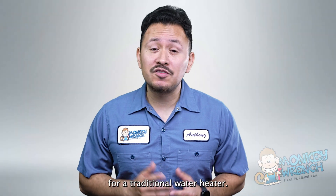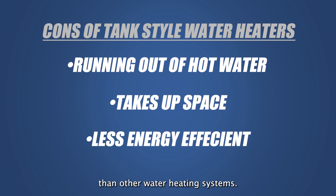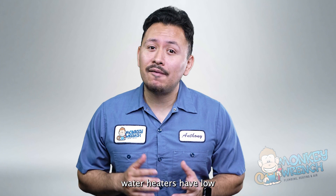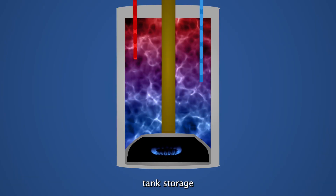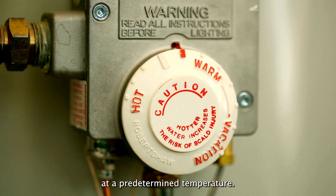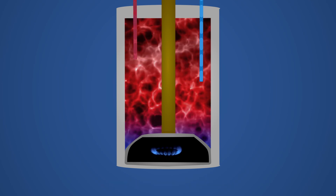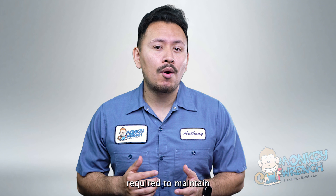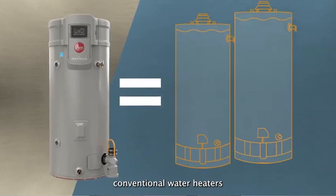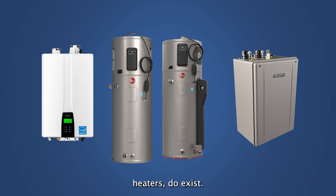Even if you have plenty of space for a traditional water heater, you can run into another drawback: it is less energy efficient than other water heating systems. Compared to other water heating systems, tank-style water heaters have low energy efficiency. The water heater's tank storage constantly uses electricity or gas to maintain the water temperature at a predetermined level. The stored water is continuously heated even when hot water isn't in use, and the high energy consumption can contribute to greenhouse gases. Although today's conventional water heaters have improved their energy efficiency, other options like tankless and hybrid water heaters do exist.